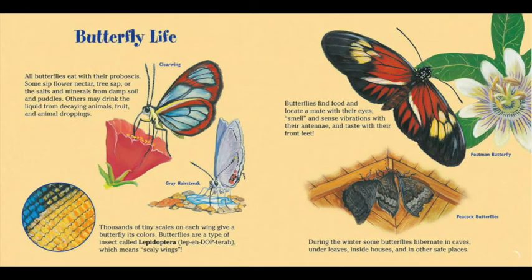All butterflies eat with their proboscis. Some sip flower nectar, tree sap, or the salts and minerals from damp soil and puddles. Others may drink the liquid from decaying animals, fruit, and animal droppings. Thousands of tiny scales on each wing give a butterfly its colors. Butterflies are a type of insect called lepidoptera — which means scaly wings. Butterflies find food and locate a mate with their eyes, smell and sense vibrations with their antennae, and taste with their front feet.